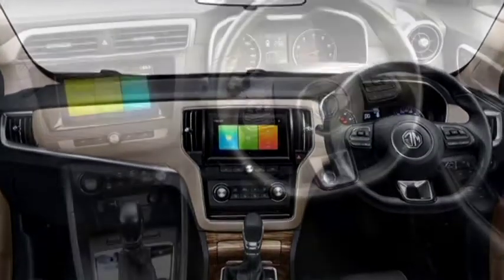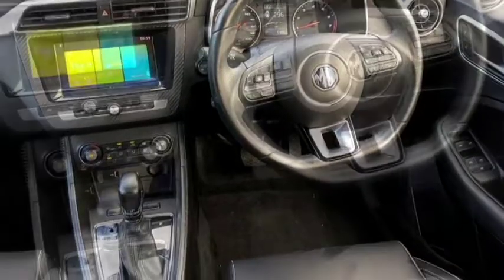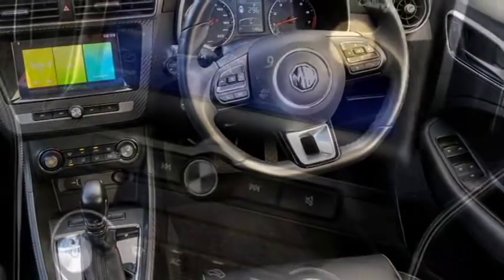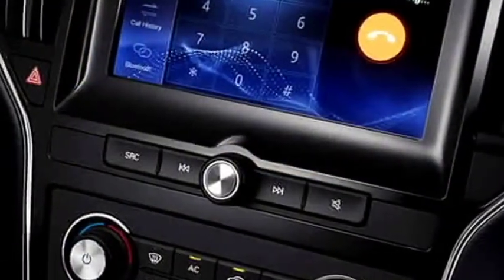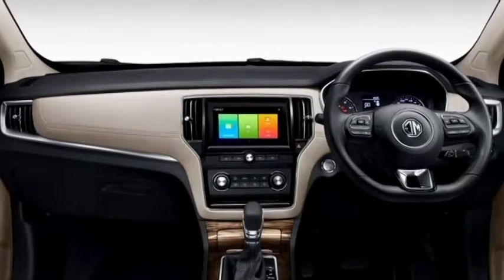The interior of the car is attractive with a best-in-class noiseless cabin, dual-tone dash, tilted and telescopic power steering wheel with steering-mounted controls, a 7-inch interactive virtual instrument cluster, and an 8-inch HD capacitive touchscreen infotainment system with Apple CarPlay and Android Auto.